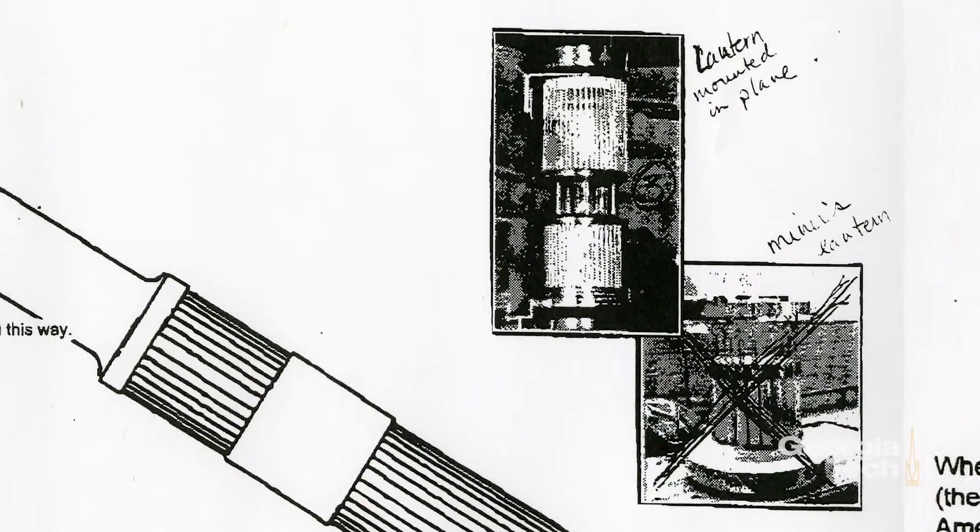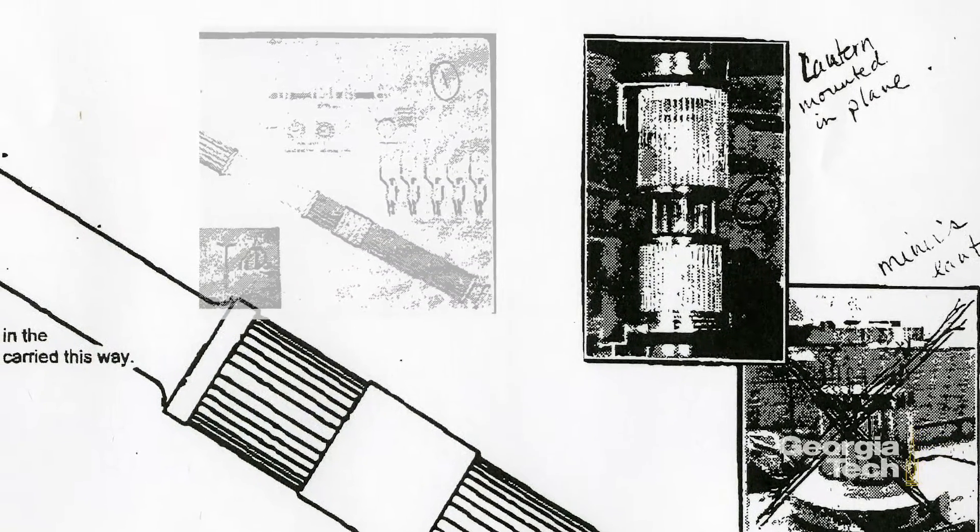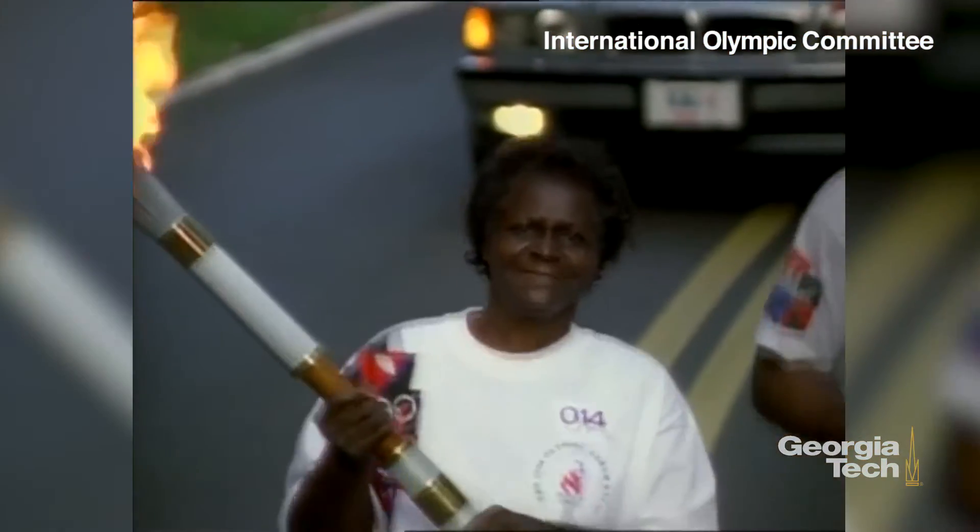This was the 100th anniversary for the revival of the modern Olympics. After we finally developed a prototype, we then had to come up with a way to manufacture on a mass basis 17,000 torches, and there are about 21 different parts in this torch, each one manufactured by a different manufacturer.